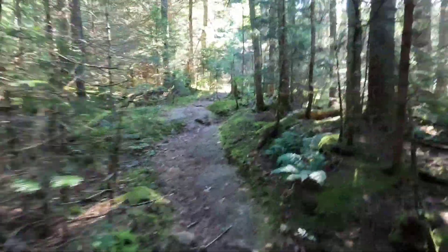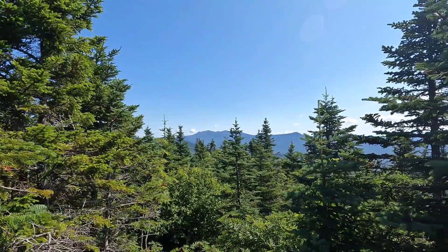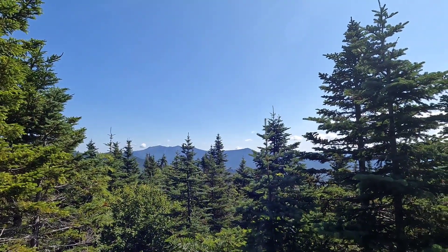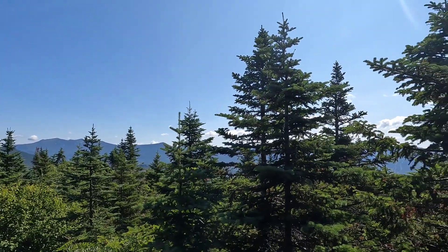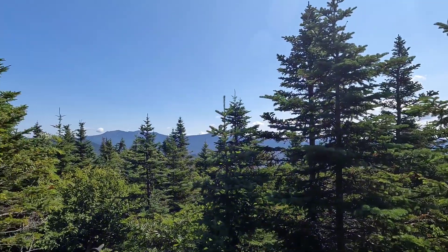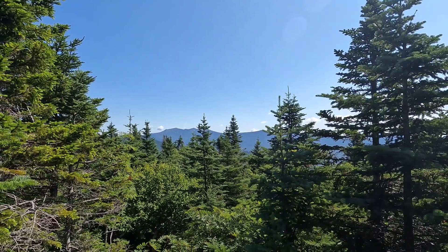Here we are at the summit of Mount Wolf — it's a little overgrown but you can still see Franconia Ridge. We're going to have to do that tomorrow with a full pack and several days of food, so it's going to be a whopper of a long day. Everything else is kind of closing in here, so let's head on.